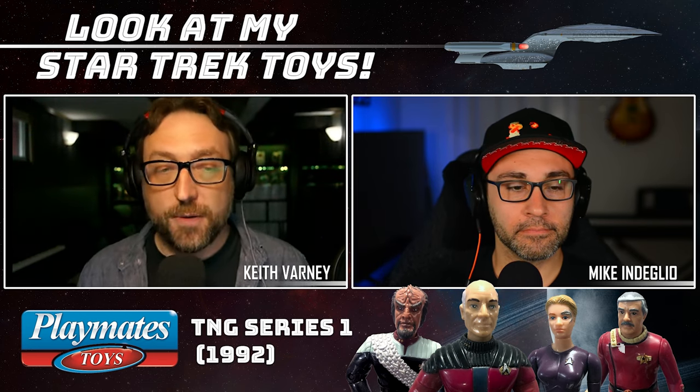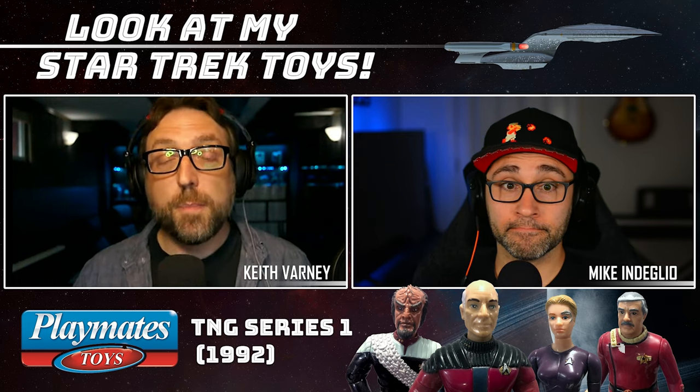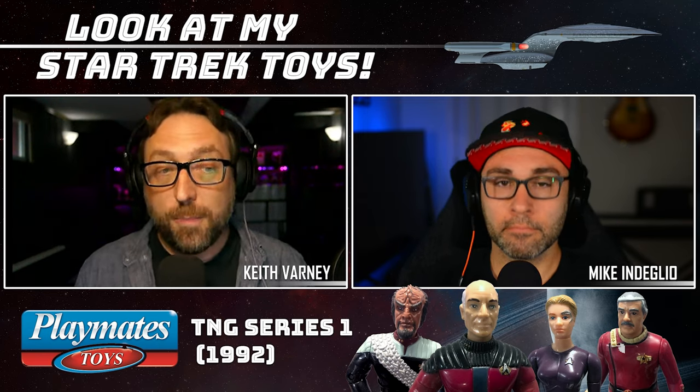This show is going to be specifically about the Playmates series of Star Trek action figures, which began in 1992 and went through about 1999. We are talking about the four-and-a-half-inch scale figures that began with Series 1 of the Next Gen figures. We're going to talk all about Series 1 and eventually, hopefully, get through all of the figures. But before I talk about the Playmates figures, let me give you a quick rundown about Playmates itself.